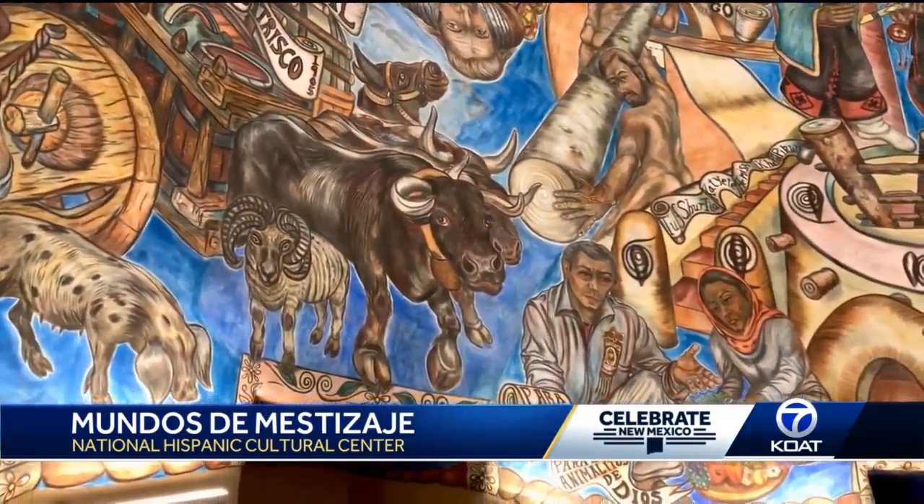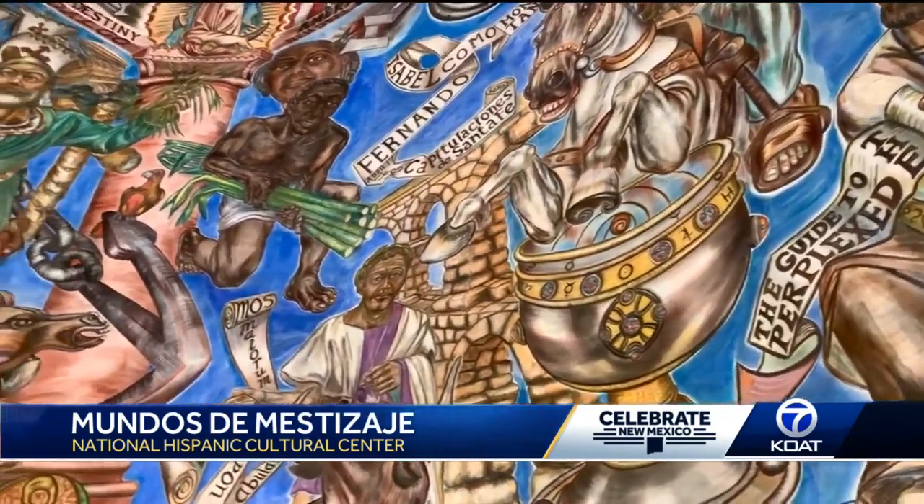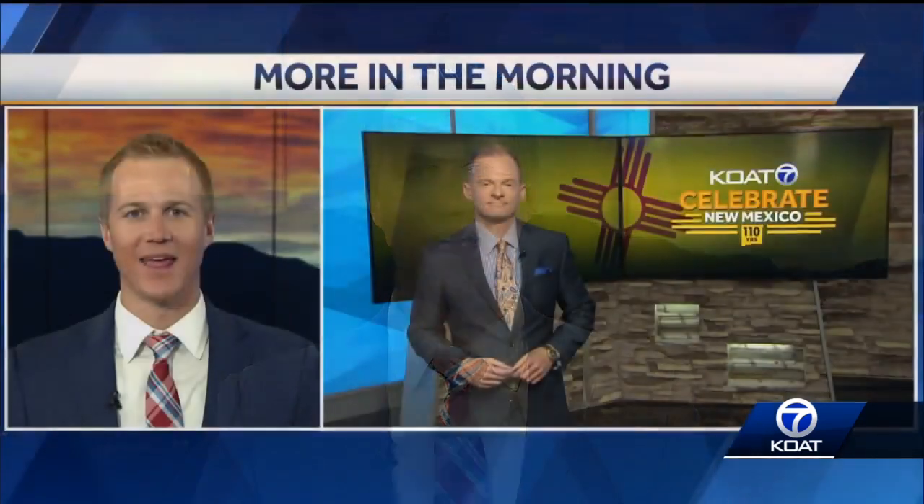The beauty of fresco is it doesn't allow you to sit down and relax — you have to paint it while it's wet. It's a lot to see. Take your time. Soak it in. It's stunning. There's so much history. The National Hispanic Cultural Center offers guided tours of the fresco on Thursdays and Fridays at 11 a.m.